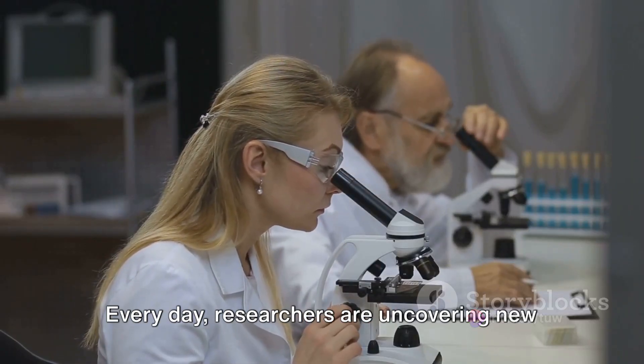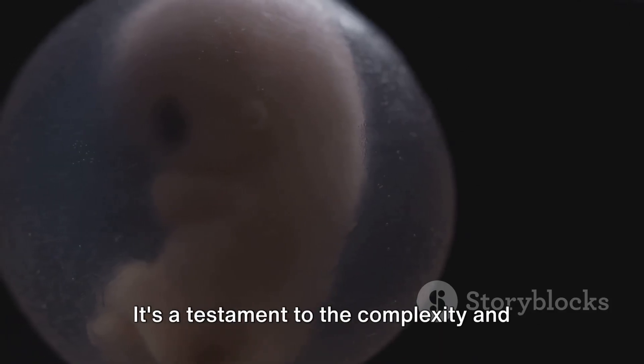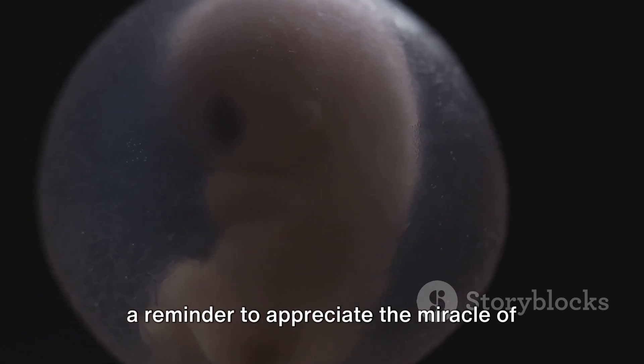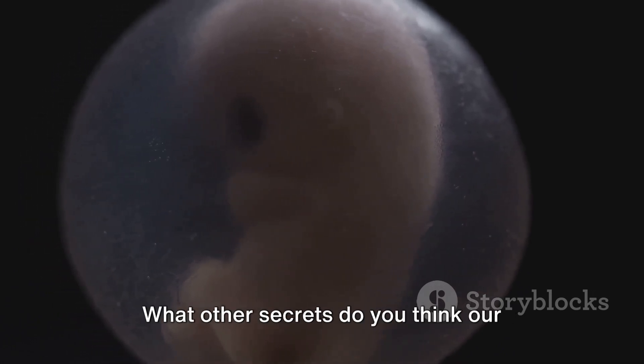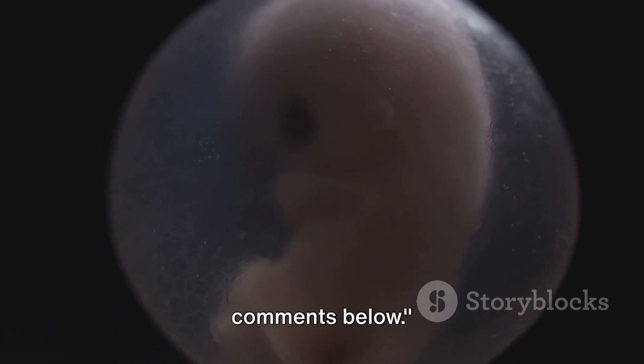These are just a few of the incredible truths that science has revealed about the human body. Every day, researchers are uncovering new wonders, each more astounding than the last. It's a testament to the complexity and sheer magnificence of our own bodies, and a reminder to appreciate the miracle of life that we each possess. What other secrets do you think our bodies hold? Share your thoughts in the comments below.